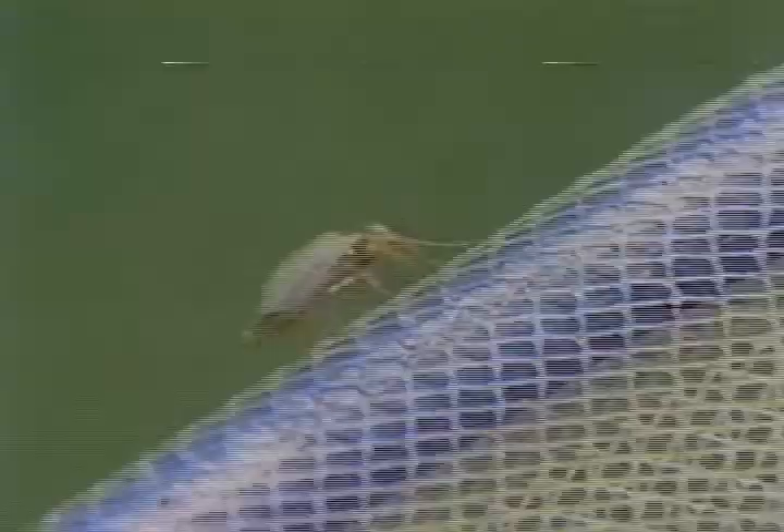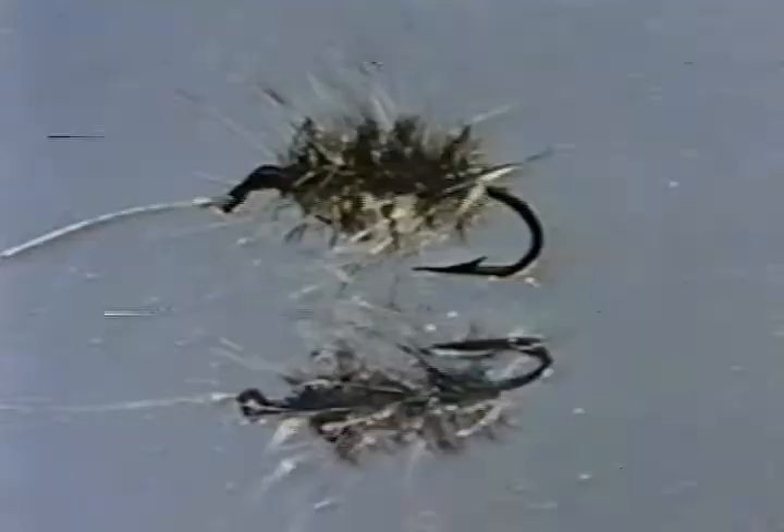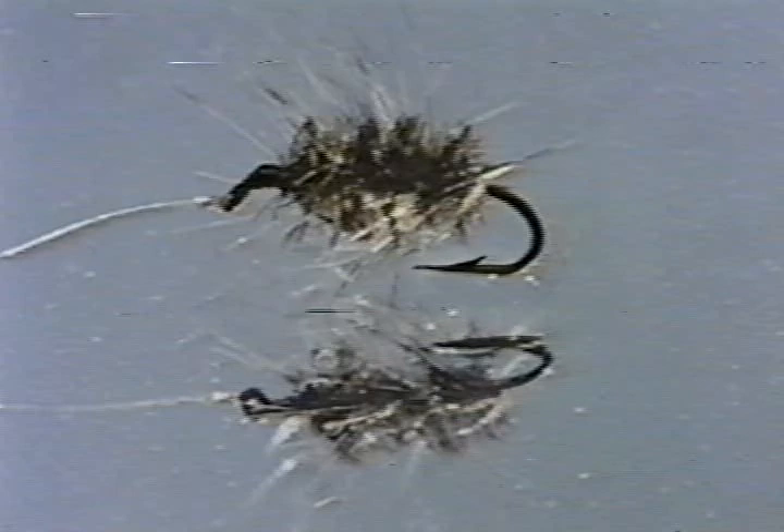This dubbed sparkle yarn pattern, fished just under the film, is very effective for taking midging trout. Adult midges look like thin mosquitoes with long bodies and short wings. Trout take the emerger and the adult just as readily as they'll take the pupa. This pattern, the Griffith's Gnat, is the best fly I know of to mimic these stages.